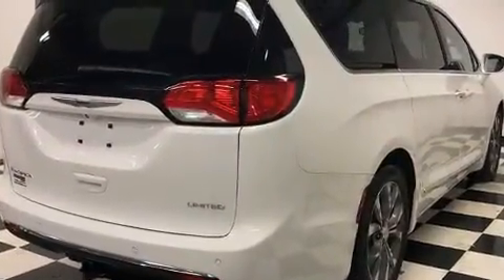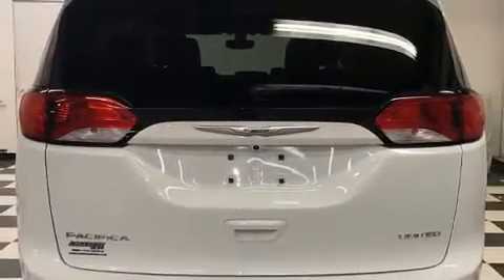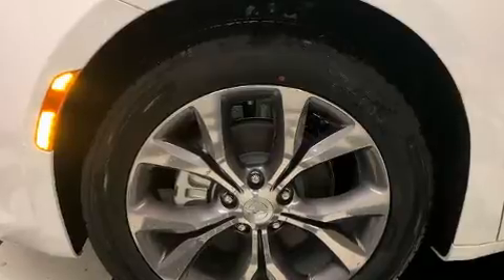Chrysler prioritized fit and finish, as evidenced by power front seats, heated door mirrors, a power lift gate, and seat memory. Storage solutions are integrated throughout the interior, demonstrating thoughtful attention to detail.